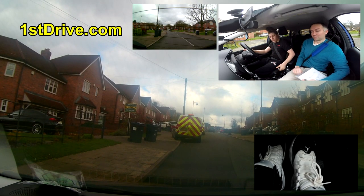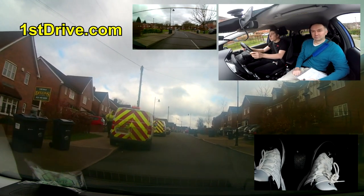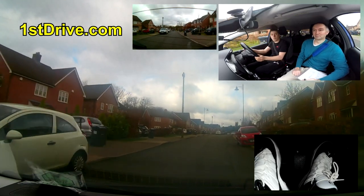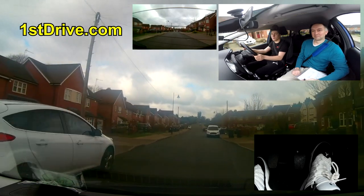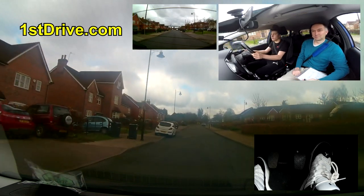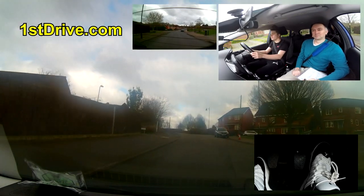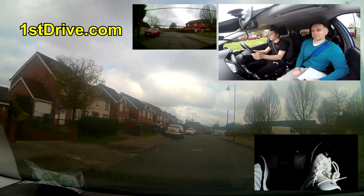Examiners often say 'pull up anywhere on the left, disregard driveways on this occasion' - that's like a scripted phrase they're told to say. We don't care about blocking a driveway briefly because we're going to move off again straight away. But if they say 'pull up somewhere safe,' then it must be somewhere safe, not blocking a driveway. You have to remember if you were that picky, no one would ever pass.